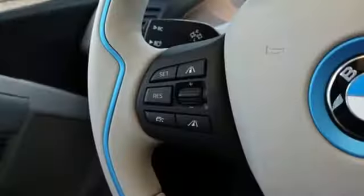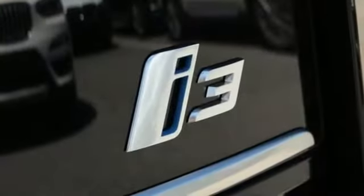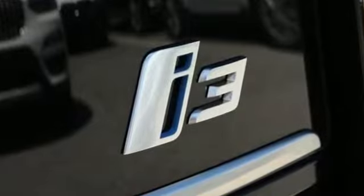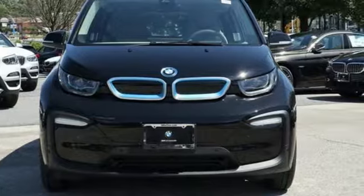Front heated bucket seats, rear wheel drive, automated parking sensors, and doors and push button start proximity key. BMW — the ultimate driving machine. Hurry in today and see it for yourself.